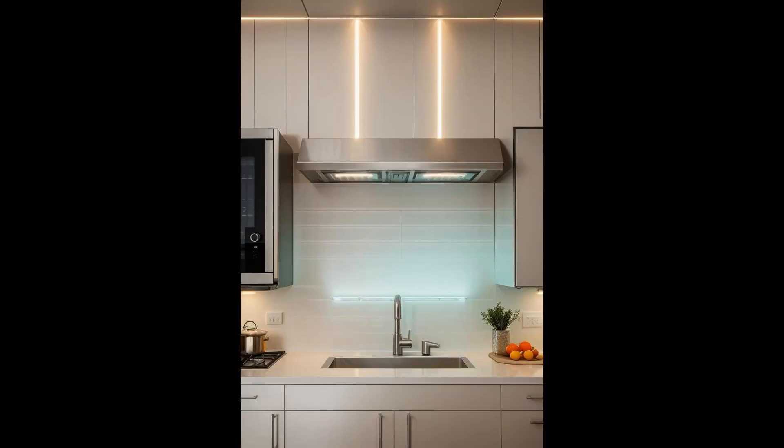Integrating LED-lit glass panels into your kitchen backsplash is like adding a dash of futuristic flair to your cooking space. These illuminated panels not only enhance visibility, but also serve as a visual centerpiece, transforming the area into a vibrant and dynamic part of your home. Whether you're simmering a late-night snack or hosting a dinner party, you can adjust the color and brightness to suit every mood and occasion, ensuring your kitchen remains a continuously evolving art piece.